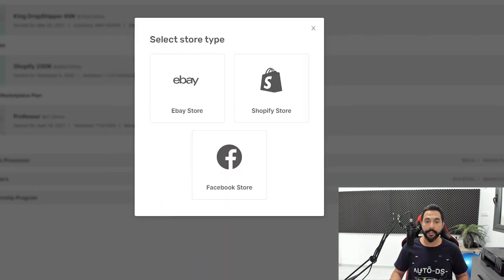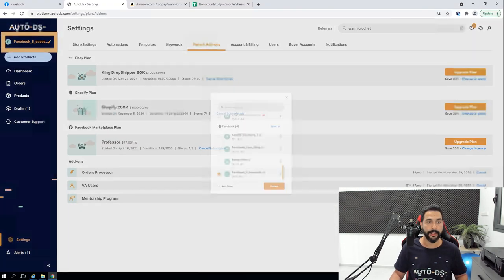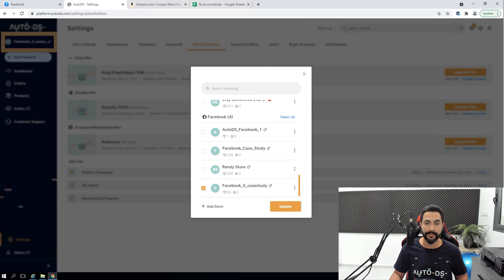You'll have an option for an eBay store, Shopify store, or Facebook store. In this case we're going with the Facebook selling channel — click on Facebook Store, enter your store's name, and continue with the setup process. Once your store is added, you'll be able to see it on the left side. Once you've added the Facebook Marketplace plan and connected your store, you can start adding products through AutoDS and uploading them to the Facebook Marketplace.